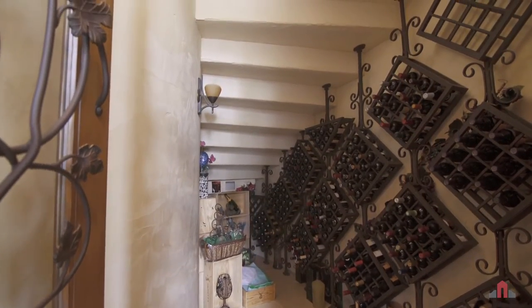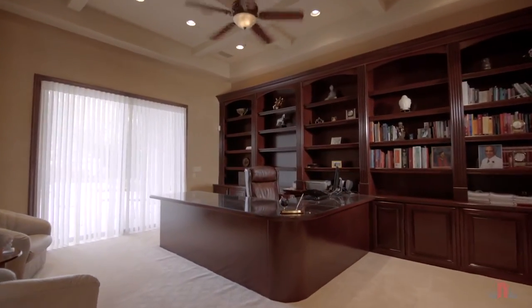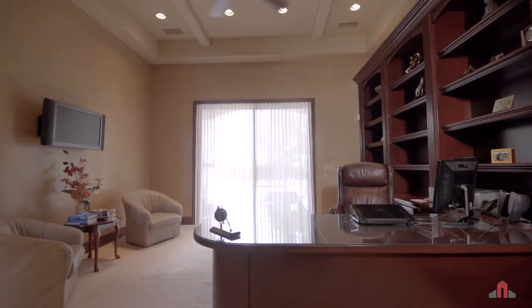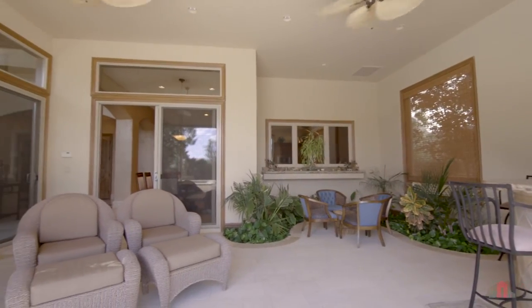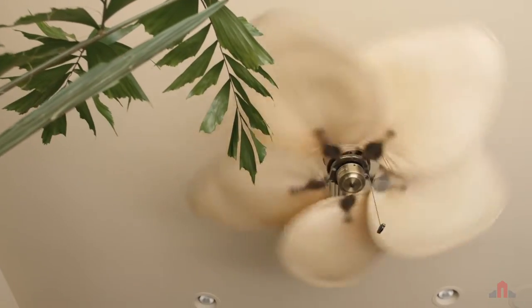Work from home in the prestigious lower-floor executive office, or take advantage of the full bath and large closet and use it as an optional fifth bedroom. Step out onto the lanai — one of the most unique rooms in the home. This enclosed patio is air-conditioned and the perfect place to relax.